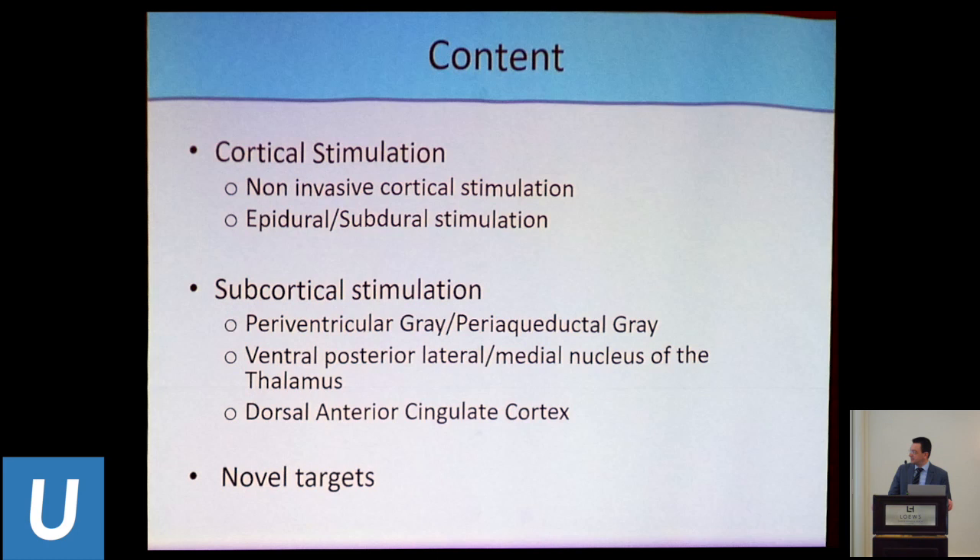You can see here the typical targets: motor cortex stimulation on the cortical side, subcortical stimulation — periventricular gray stimulation for endogenous opioid stimulation, as well as the sensory thalamus. I'll also touch upon some novel targets, including the anterior cingulate cortex, which traditionally was a lesional target, as well as new potential targets.